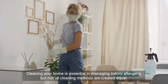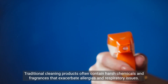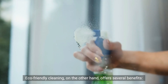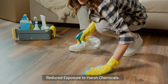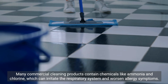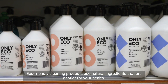Cleaning your home is essential in managing indoor allergens, but not all cleaning methods are created equal. Traditional cleaning products often contain harsh chemicals and fragrances that exacerbate allergies and respiratory issues. Eco-friendly cleaning, on the other hand, offers several benefits, including reduced exposure to harsh chemicals. Many commercial cleaning products contain chemicals like ammonia and chlorine, which can irritate the respiratory system and worsen allergy symptoms.